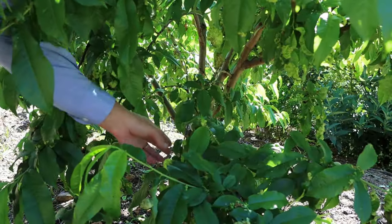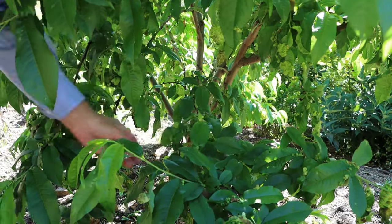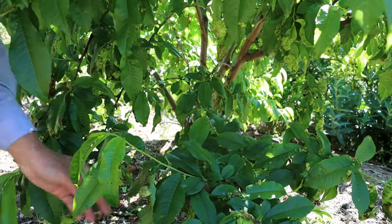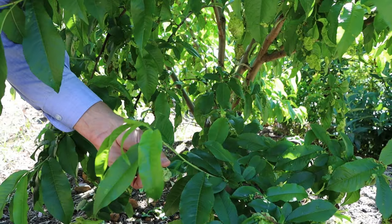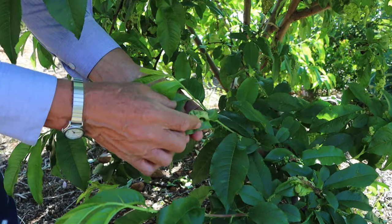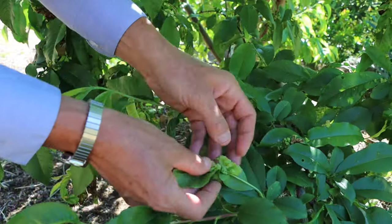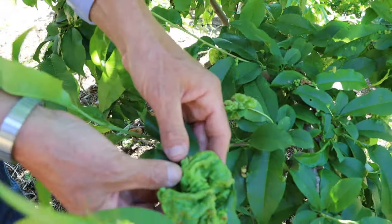The stormy and humid conditions we've been seeing this spring increase the presence of fungal disease, particularly leaf curl this season on stone fruit. Both peaches and nectarines can be affected by leaf curl, and it appears as raised blisters and deformed leaves. Sometimes when they're exposed to more sunshine, they'll have a pinkish tinge to them as well.